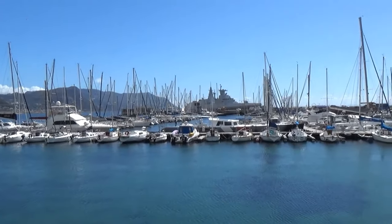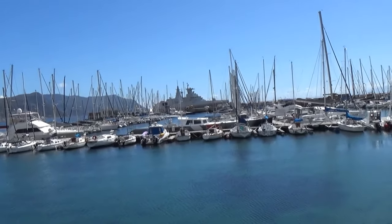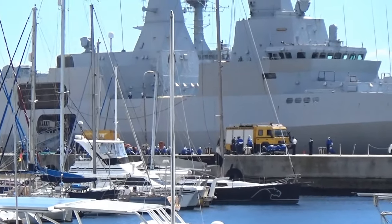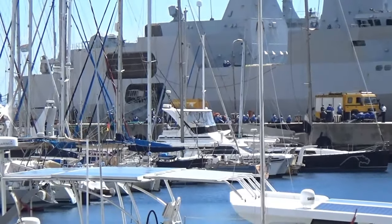Welcome to Simon's Town Harbor, ladies and gentlemen. We've got a mock exercise here with the South African Navy — a fire exercise, apparently.